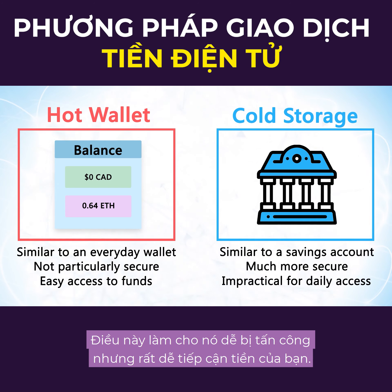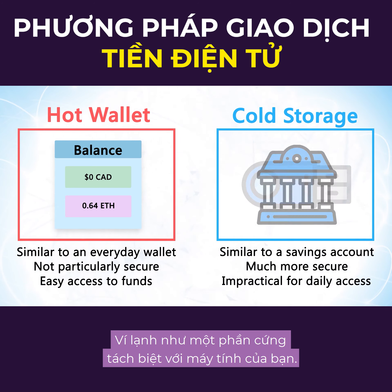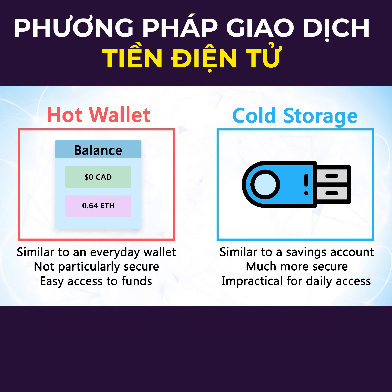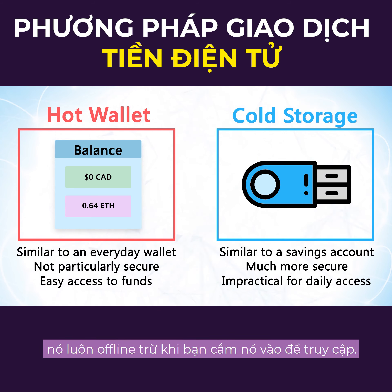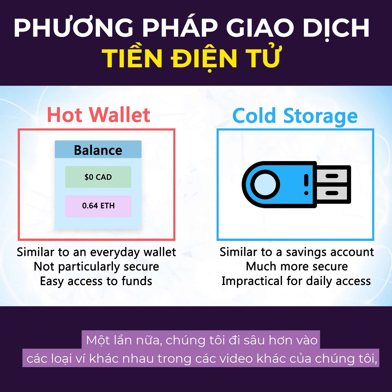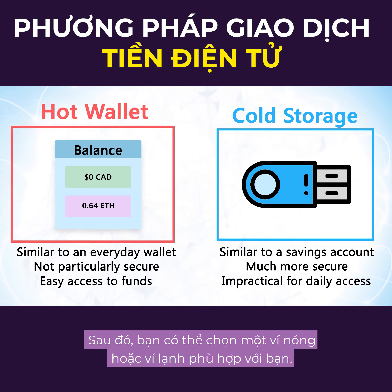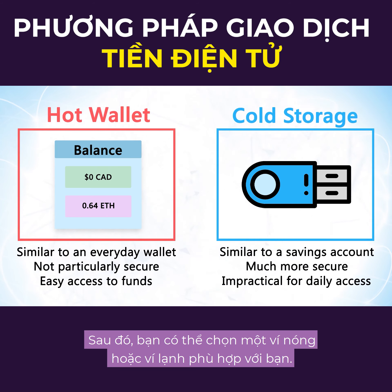This makes it vulnerable to attack, but very easy to reach your funds. Cold storage is a lot more like a savings account — the money isn't on you at all times, so it's more secure but impractical to use day to day. A cold storage wallet would look like a piece of hardware that's separate from your computer. It is always offline except for when you plug it in to access it, which means it is totally safe from attackers. You should decide whether you'll be using your crypto frequently or locking it away, then choose a hot wallet or cold storage solution that's appropriate for you.